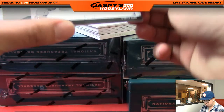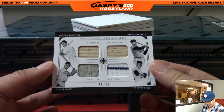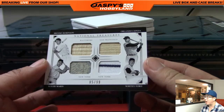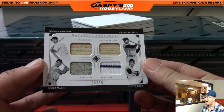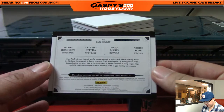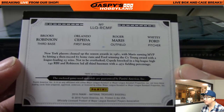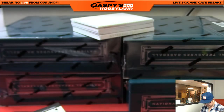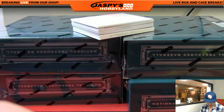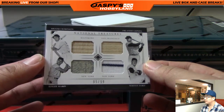We've got four old school guys right here. Look at that — Brooks Robinson, Orlando Cepeda, Roger Maris, and Whitey Ford. 85 out of 99, quad relic. That is cool, that's pretty awesome. That'll be a randomizer between the Orioles, the Giants, and the Yankees.